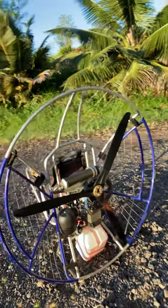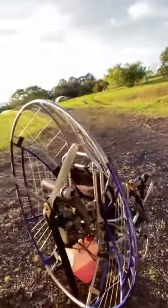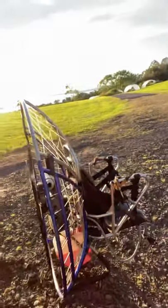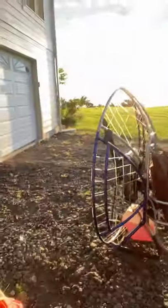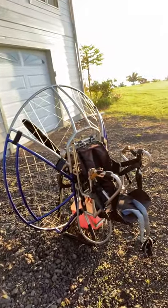We'll see how this goes. I'm going to fire it up here shortly and try to get some idea of what the thrust looks like, see if I've got my hang points correct, and we'll go from there. More to come.